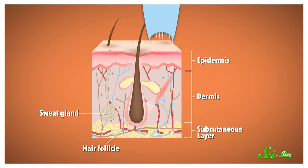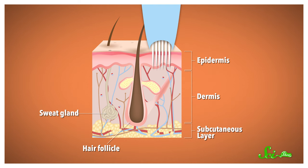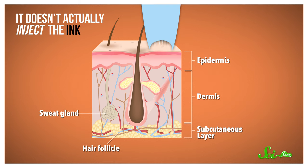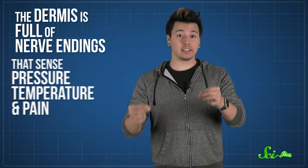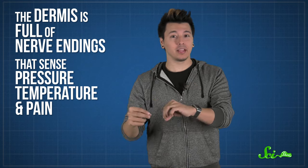A tattoo needle drives the ink all the way through the epidermis, but it doesn't actually inject the ink. Instead, it's coated with pigment, kind of like a paintbrush. And the ink is absorbed through capillary action — it just gets sucked down through your tissues into the dermis. This is deep enough that the ink won't just flake away as you lose skin cells from your epidermis over time. And it's also why getting a tattoo hurts. The dermis is full of nerve endings that sense pressure, temperature, and pain, so jamming a bunch of tiny needles into that layer activates a lot of those receptors.